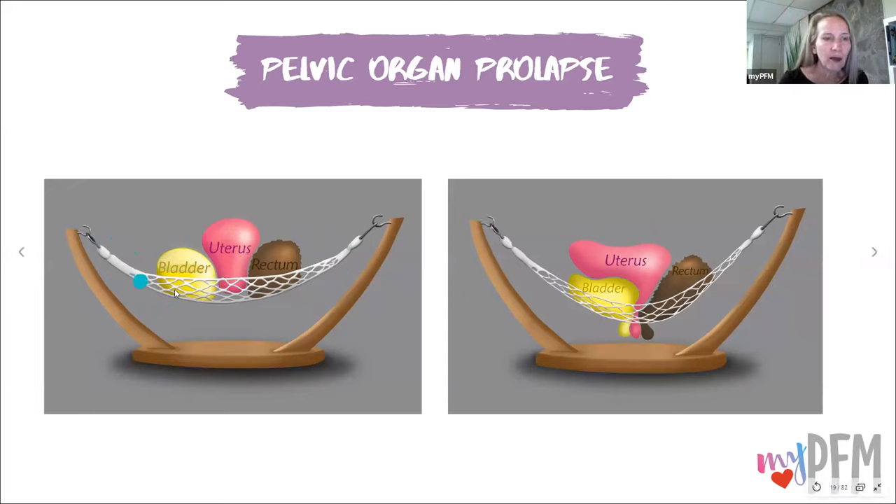Here are the pelvic floor muscles that are stretched out — they're lengthened, overstretched — and we have pelvic organ prolapse where these organs are starting to droop. Let me caution you that if you look at your vaginal canal and you have prolapse, you're looking for a vaginal bulge — you're not going to see a yellow bulge or a brown bulge. It's actually the vaginal canal that's kind of collapsing with the organ behind it. So you won't actually see the organ itself — it's hidden behind that wall.